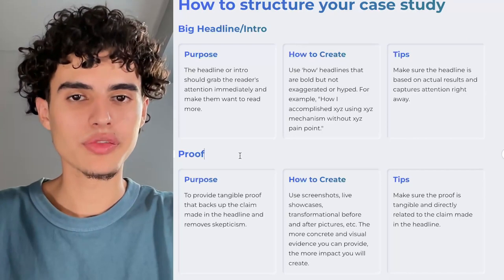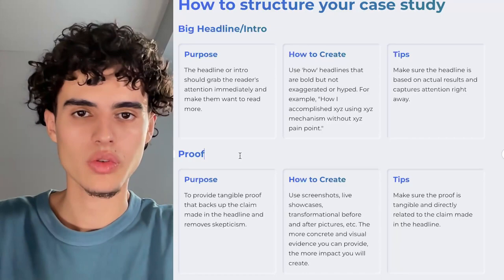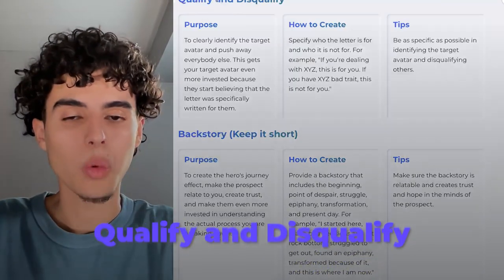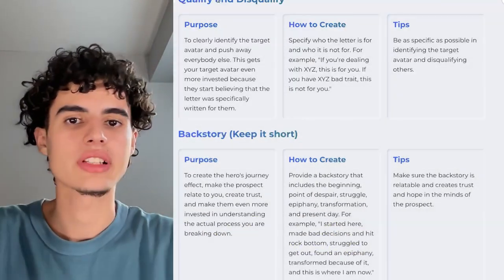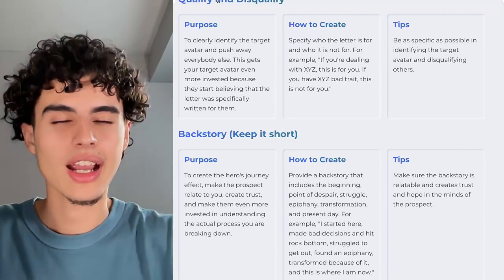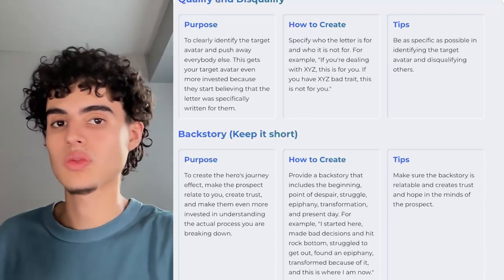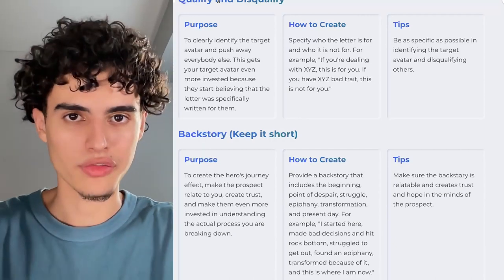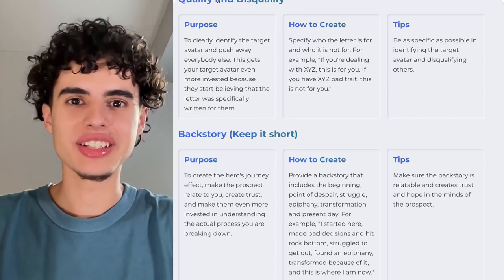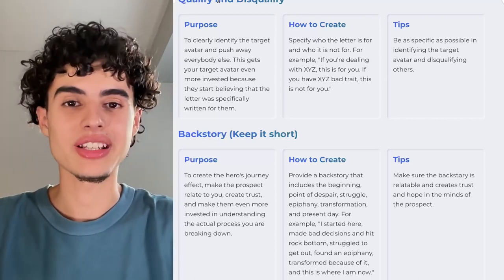The best type of proof is a client interview. The second best is a video testimonial, and the third best is a written testimonial. After that, you'll want to qualify and disqualify — basically say, 'Hey, this document is intended for service-based businesses.' You'll also want to say that if you are X, Y, or Z type of person, this is not for you. For example, if you're a dentist, a local business, or somebody with no case studies, this document is not for you.